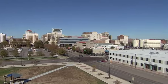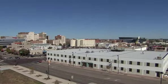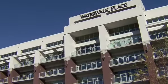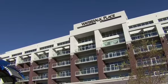Seven remaining floor plans create infinite personal design possibilities. Experience life right outside your door at Water Walk Place.